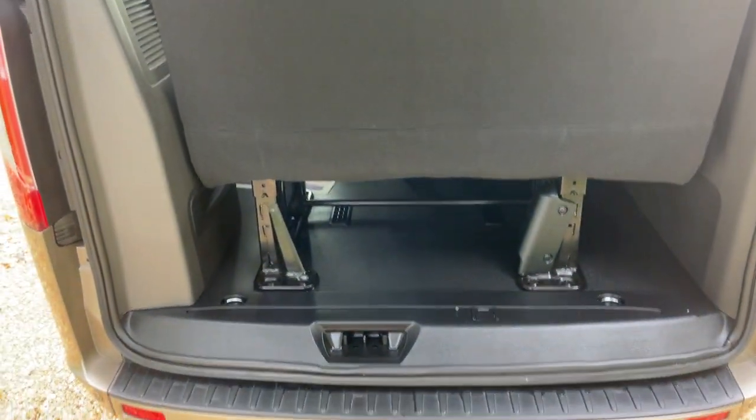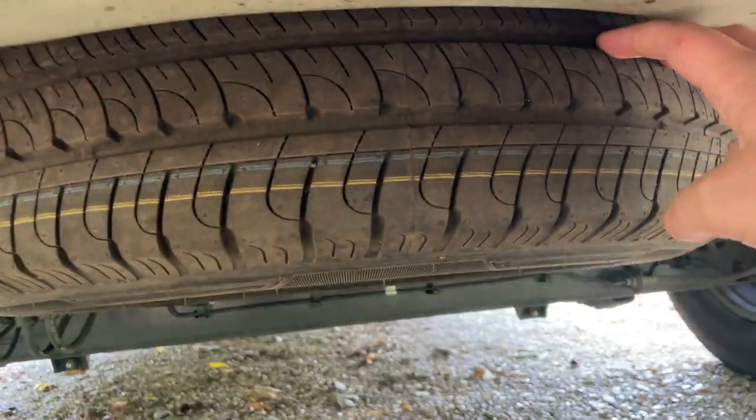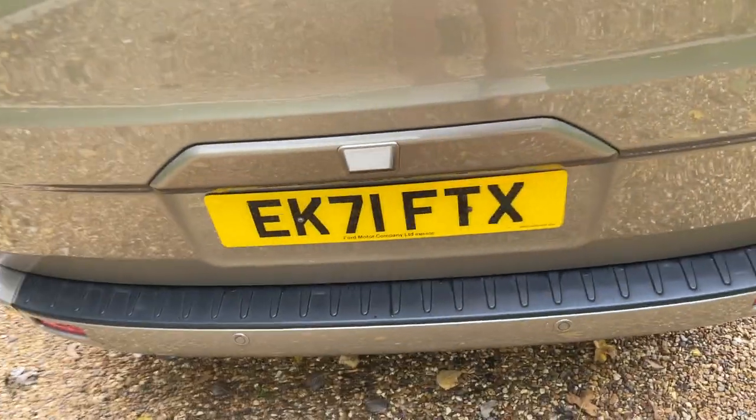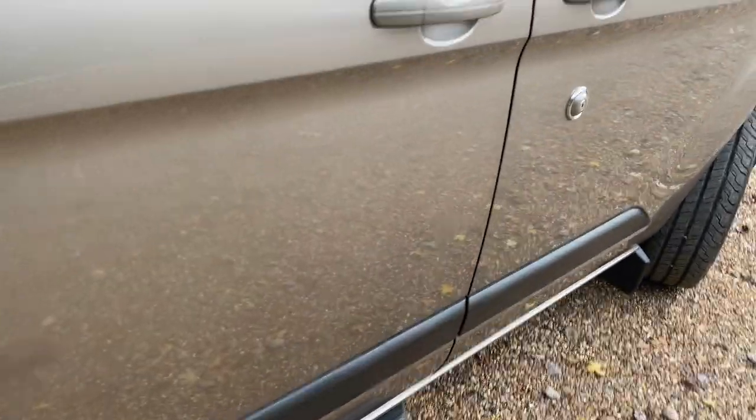These vehicles aren't really designed to have much boot space — the compromise is nine seats — but underneath here is a spare wheel, which releases from just inside a little cover. Under this unit is the secondary blower motor for the rear air conditioning. Being a nine-seater, the large tailgate can also serve as a nice weather shelter while you're waiting.